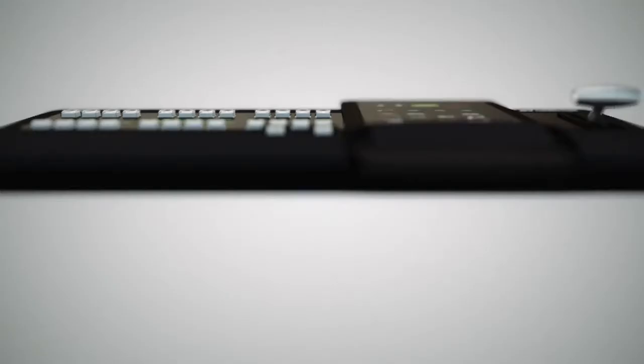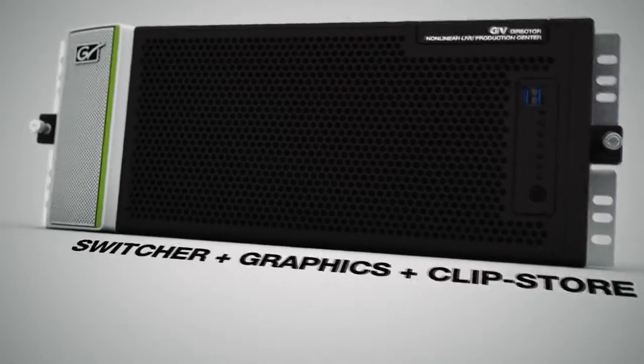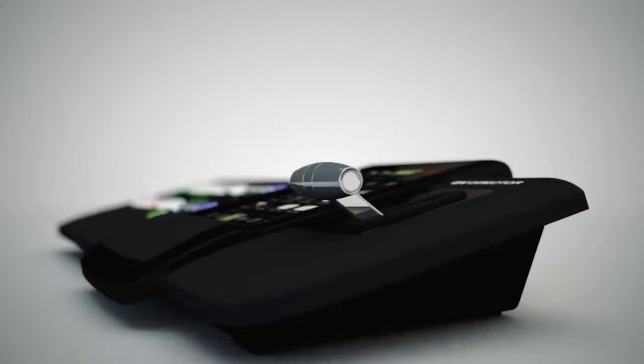GV Director is back for non-linear live production. This includes switching, clip playback, graphics and an integrated multi-viewer, and we'll be shipping later this year.